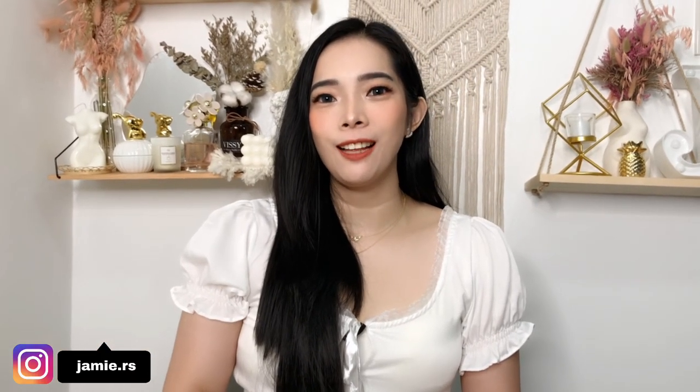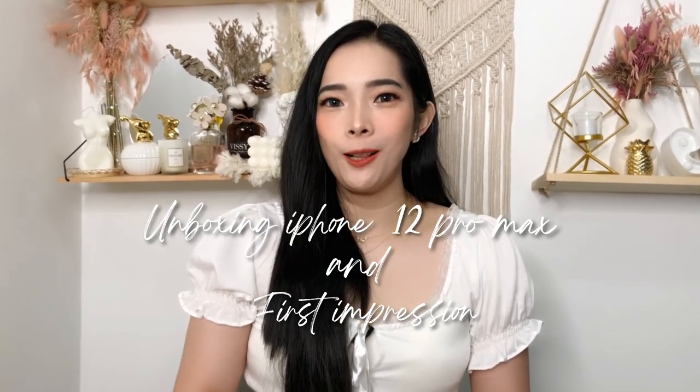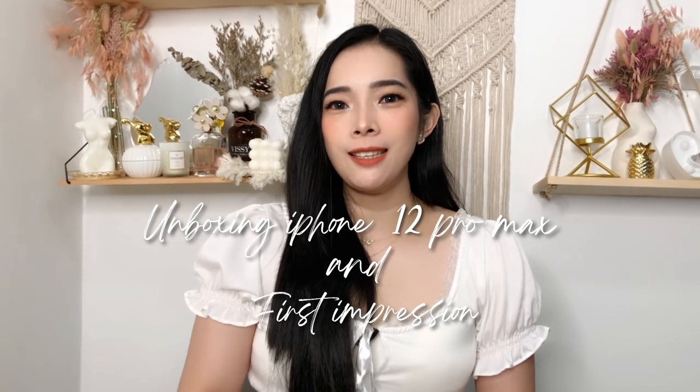Hey guys, this is Jamie and welcome back to my channel. For today's vlog it's going to be an unboxing and first impression of my iPhone 12 Pro Max. If you guys are interested and as excited as I am, just keep on watching. I'm all smiles today because I'm so excited — I've been waiting so long for this moment.